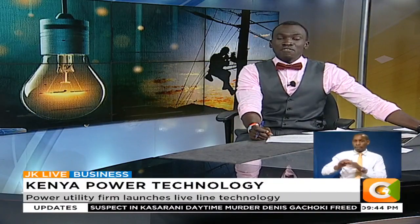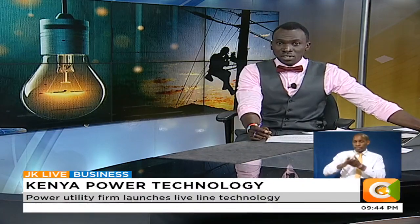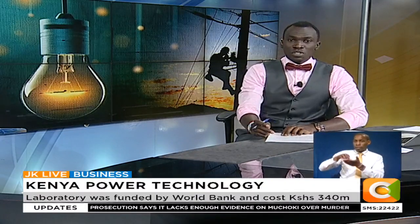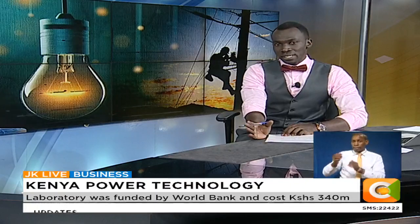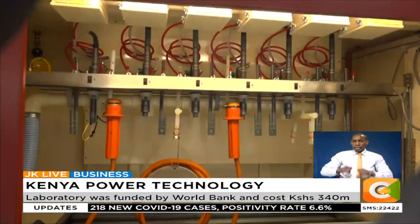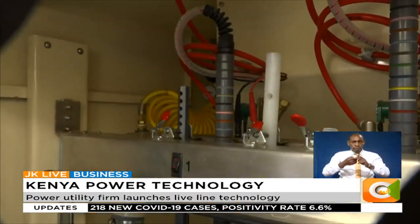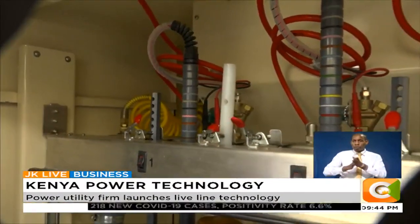Kenya Power has launched a LiveLine laboratory, making it the first utility in Eastern and Central Africa to establish such a facility. The laboratory will be used to test and certify equipment used in the LiveLine maintenance program, which the company set up in October 2019. The LiveLine technology enables the company to carry out repairs and maintenance on high and medium voltage lines without switching off customers.